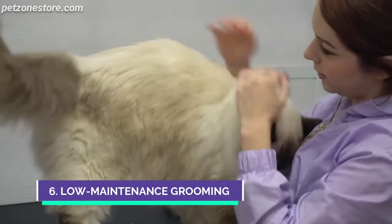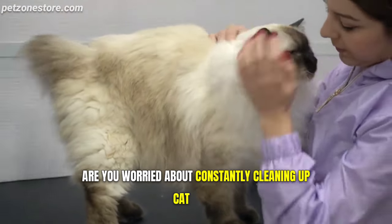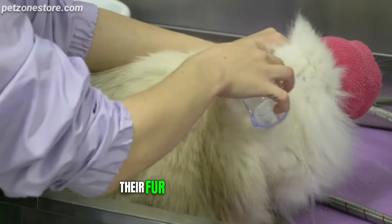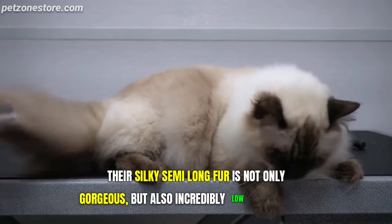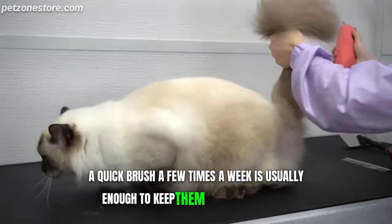Number 6: Low-Maintenance Grooming. Are you worried about constantly cleaning up cat hair? Well, ragdolls offer a wonderful advantage — their fur doesn't mat easily. Their silky, semi-long fur is not only gorgeous but also incredibly low-maintenance. A quick brush a few times a week is usually enough to keep them looking fabulous.